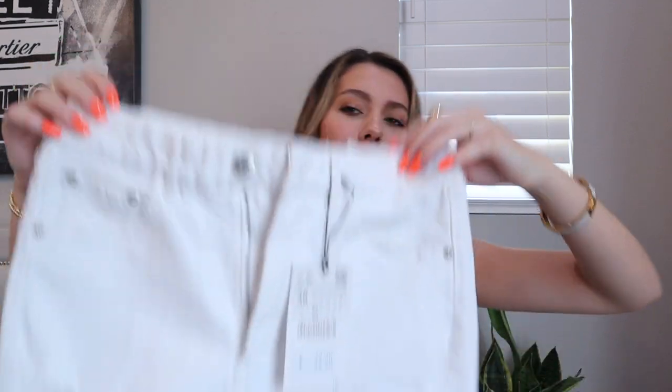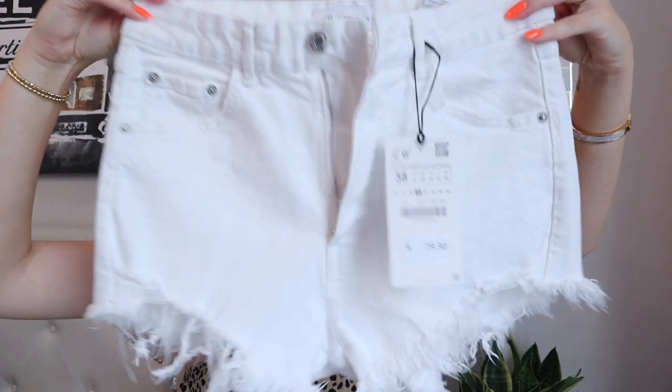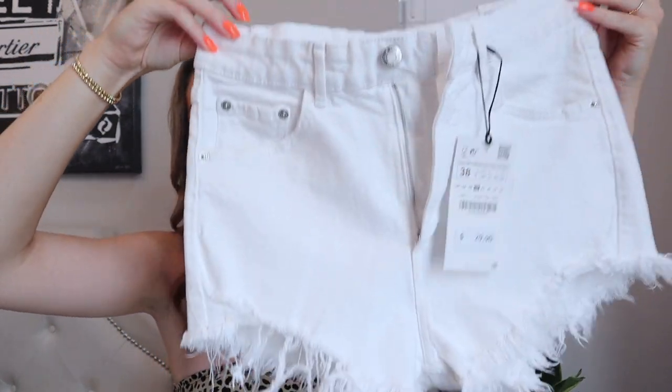I also knew I couldn't just have a blue pair of shorts — I needed a white pair. White shorts are such a good staple to have in a closet, and I love that these also have frayed ends and are high-rise. Unfortunately, like the blue shorts, they basically show my entire bottom as well, which is just not cute. They really do feel like a good material, but that's not worth it, so I will have to pass on these too.